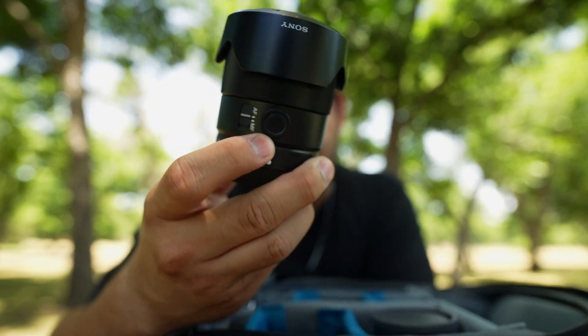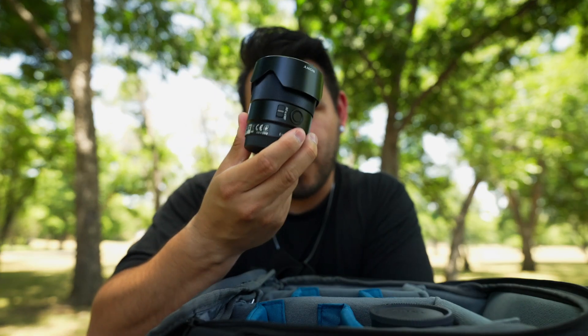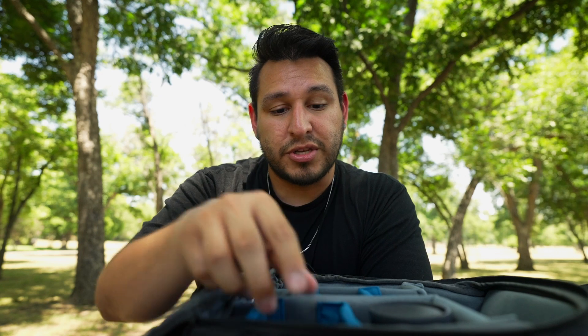Secondly, this 35 — this 35 is no slouch. In fact, I think it actually performs better for video than the G-Master. The G-Master takes better pictures, but this performs better for video. And I'm doing a lot of hybrid shooting, so I know this takes incredible pictures — I need to make sure I have something incredible for video as well.